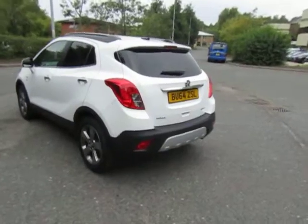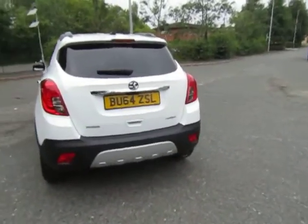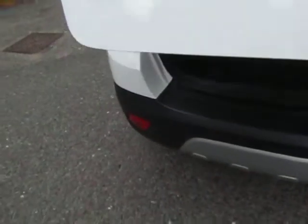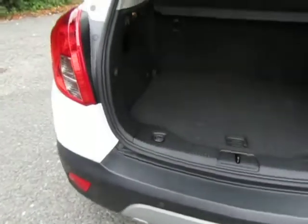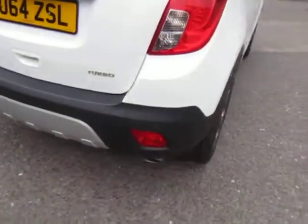Front and rear parking sensors. Nice roomy boot. 60-40 split fold rear seat. Nice low loading sill. There's your rear parking sensors.